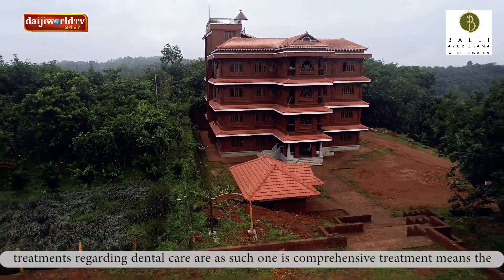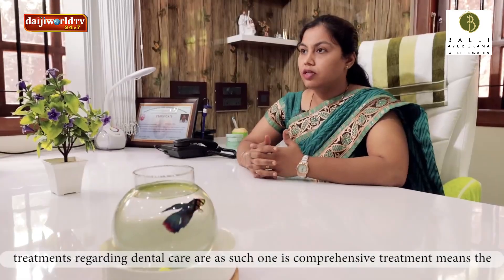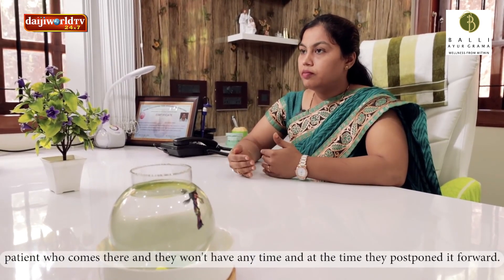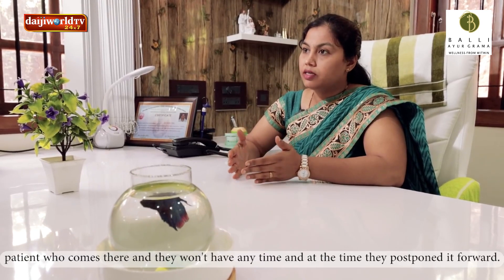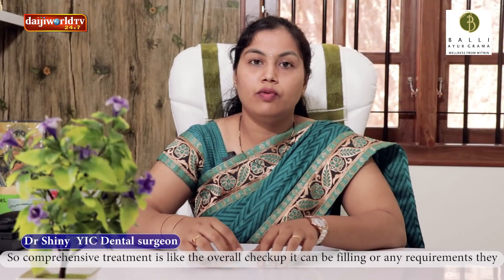What are the comprehensive treatments for this? For patients, they will be able to get a patient in the eye. The comprehensive treatment is a check-up.